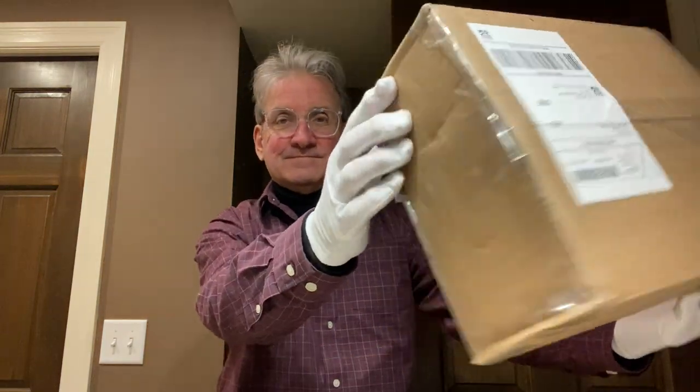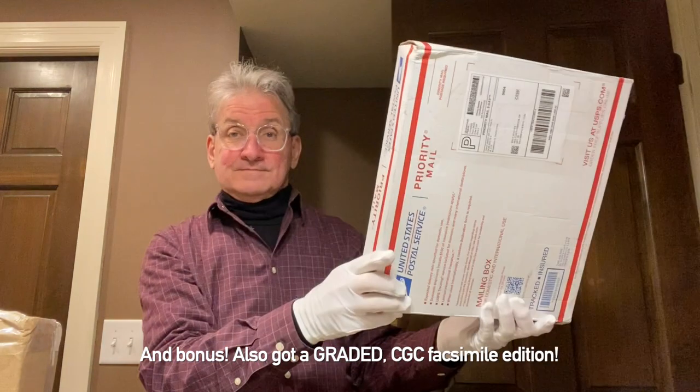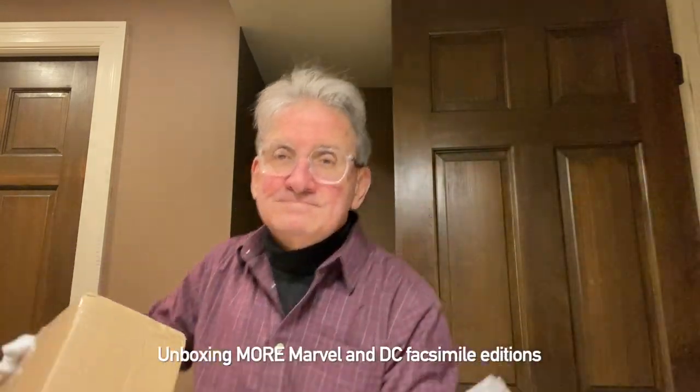Hi-ho, facsimile comic book fans. Got a new box of them to unbox. Let's look at my eight new ones together. And bonus, I also got a graded CGC facsimile edition. Can't wait to show you what book I got and what CGC grade it got. Unboxing more Marvel and DC facsimile editions now.